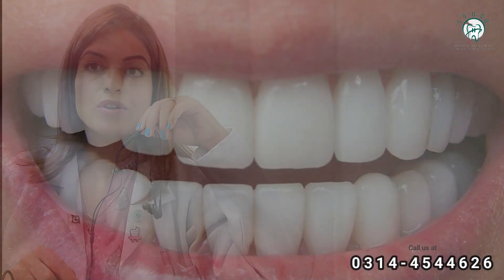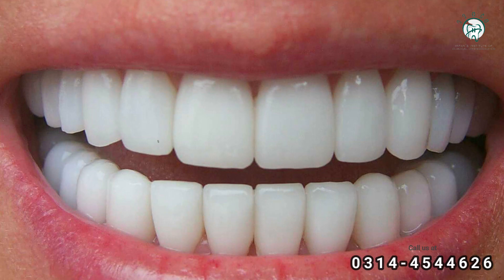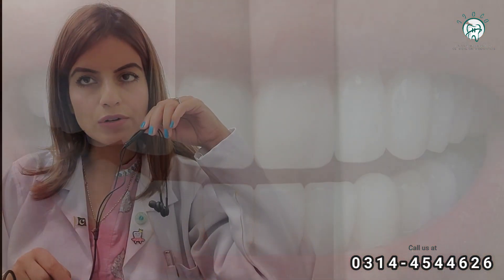Before proceeding to the topic, we need to know some of the terms and names of the teeth. We have central incisors, lateral incisors, and canine — and similarly on the other side, central incisors, lateral incisors, and canine.